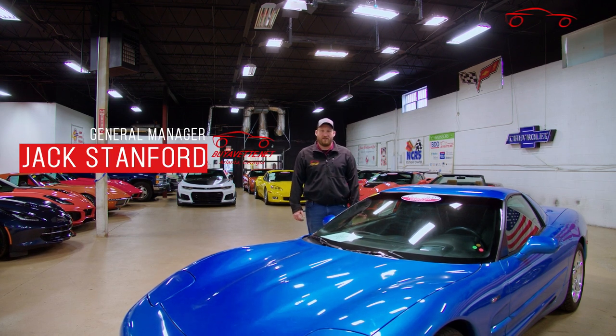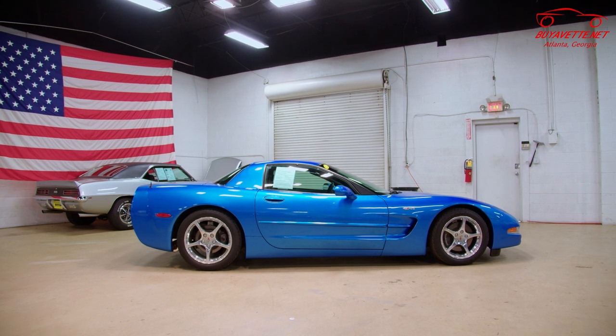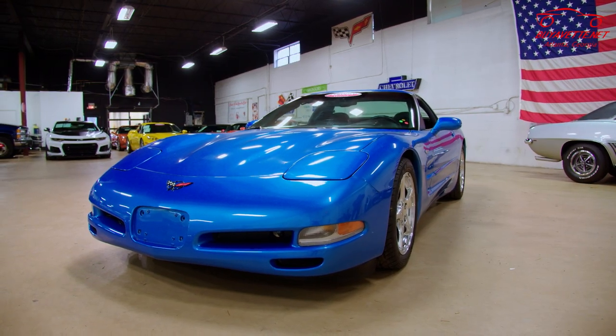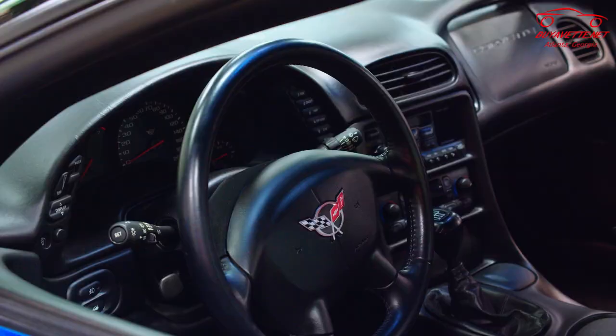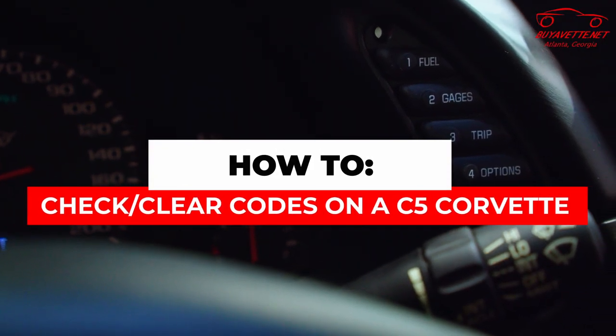Welcome back to another video by Biovet. Today we have a beautiful 2000 fixed roof coupe in Nassau Blue — they only made 189 Nassau Blue fixed roof coupes, and this one has 9,000 miles. Today I'm going to show you a trick on the C5 Corvette that a lot of people probably don't know about, but every C5 Corvette can do this.